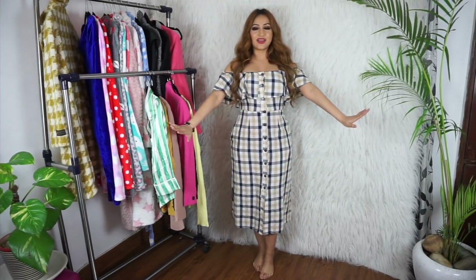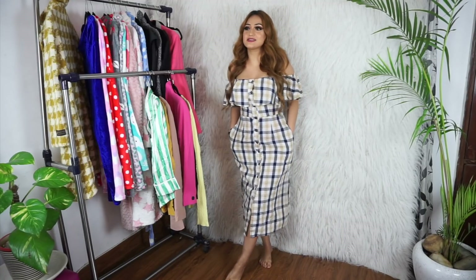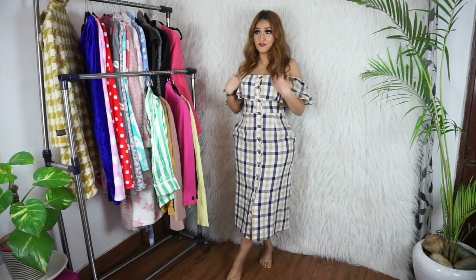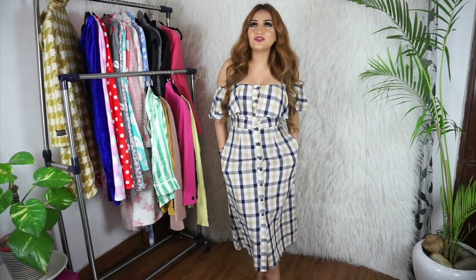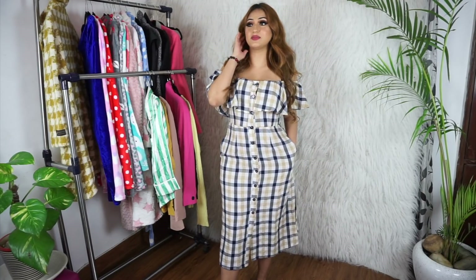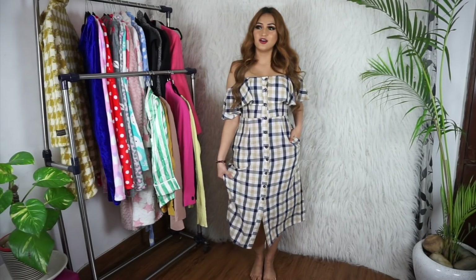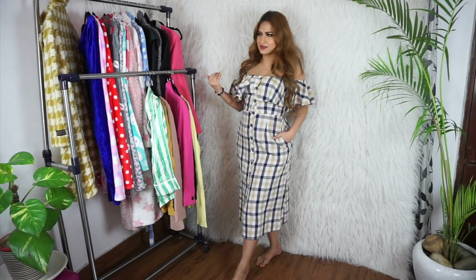Dress number three, again for 200 rupees, and the best thing about this dress is that it has pockets! This is like a chevron check kind of dress and it is off-shoulder. What a beautiful, comfy, easy-to-wear dress — you can wear this anywhere, on a brunch date, on a shopping day. It's so dainty and girly as well. I would definitely pair it with some necklaces and earrings. There are buttons all throughout this dress, it's super super pretty. The material is like cotton with no stretch, but it fits me really really well.